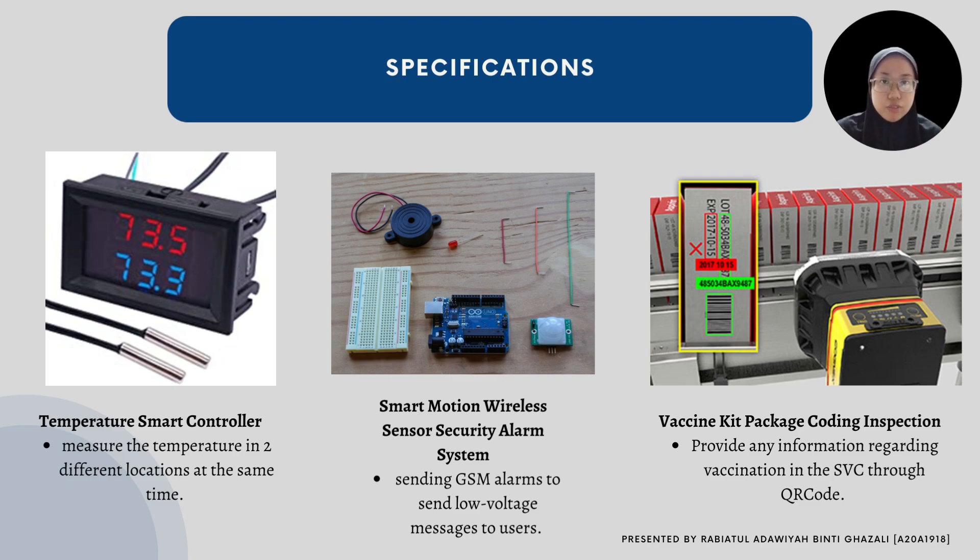For the specifications, there are three main features we focus on for the Smart Vaccine Container. First is the temperature smart controller, which helps measure vaccination temperature through two different occasions. Second is the wireless sensor security alarm system, where a GSM alarm signal will be sent using low-voltage messages to users. Third is vaccine package coding inspection, which provides information regarding vaccination in the SVC through QR code or coding.